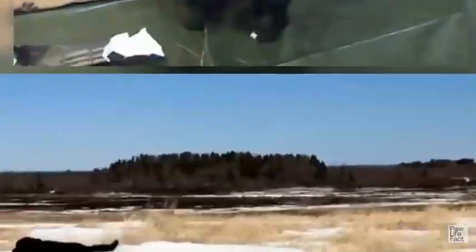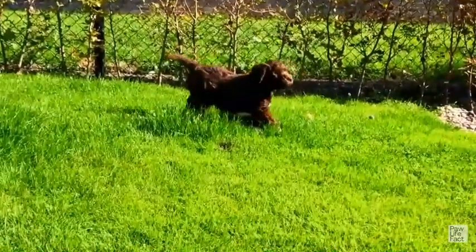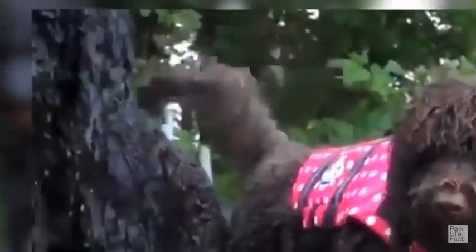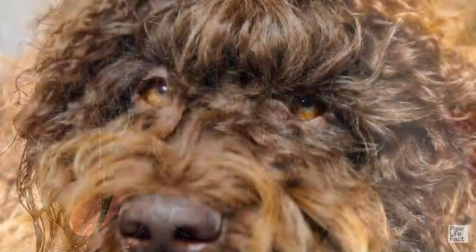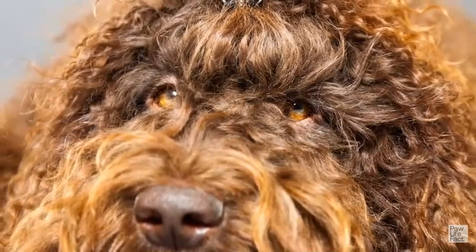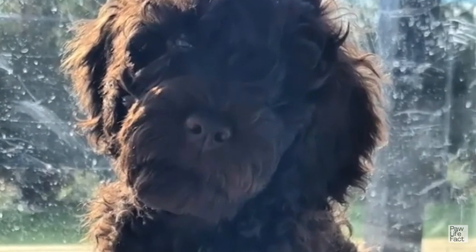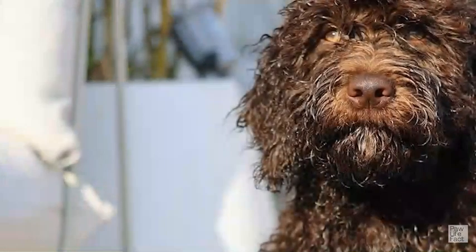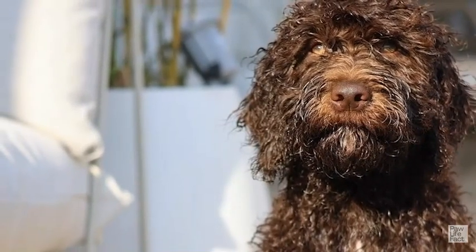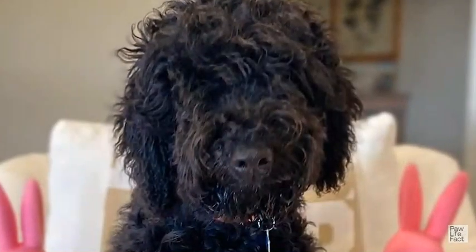Socialization is a crucial aspect of raising a Barbit puppy and should begin as early as possible. During the critical socialization period, which typically occurs between 3 to 14 weeks of age, expose your Barbit to a wide range of people, animals, and environments. Introduce them to different sights, sounds, and experiences in a positive and controlled manner. Take them to various places such as parks, busy streets, and pet-friendly establishments. Encourage positive interactions with well-behaved dogs and individuals of different ages, sizes, and backgrounds. Puppy socialization classes can also provide valuable opportunities for your Barbit to interact and play with other puppies under the supervision of a professional trainer.